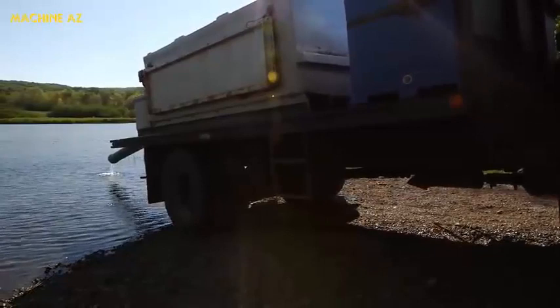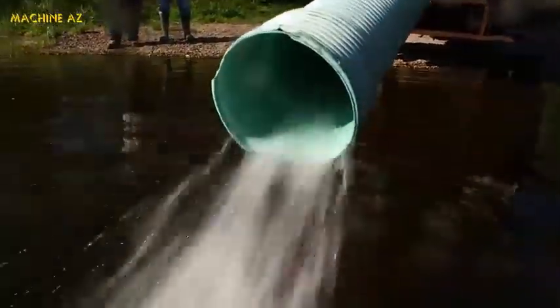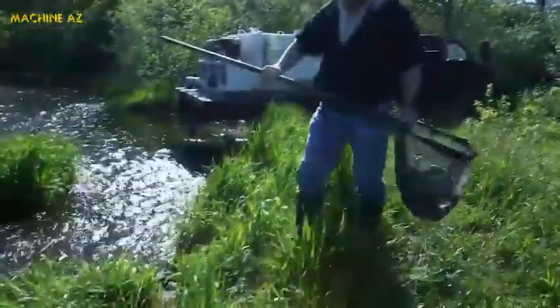Fish are delivered by tanker truck, up to 12,000 per load. The number of fish stocked depends on local conditions — for every hectare, we add between 50 and 100 fish. You're watching a tradition that dates back almost 100 years: the stocking of our lakes, rivers, and streams for the enjoyment of thousands of Nova Scotians.